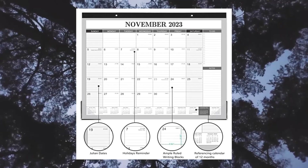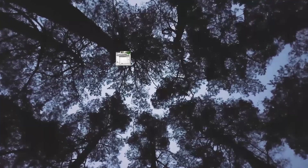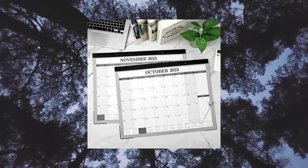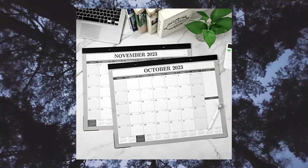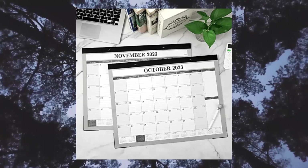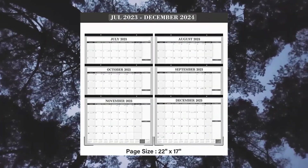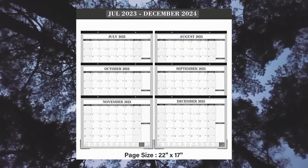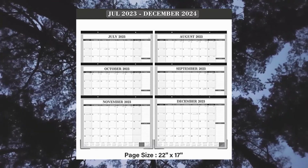Sufficient lined blocks — large, regular daily blocks — provide plenty of space to arrange your busy life. Every month features daily blocks measuring 2.52 inches with Julian dates and holidays to remind you of every important date. You can also record to-do events to avoid forgetting them.